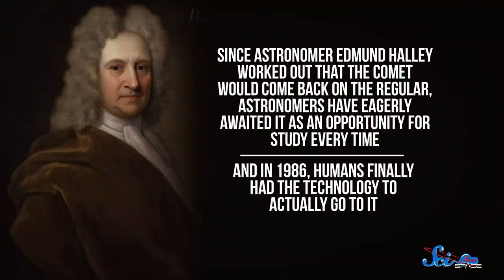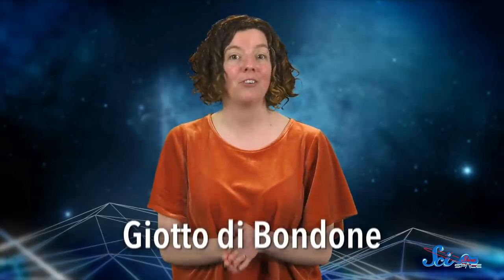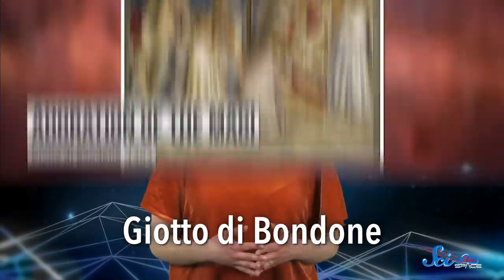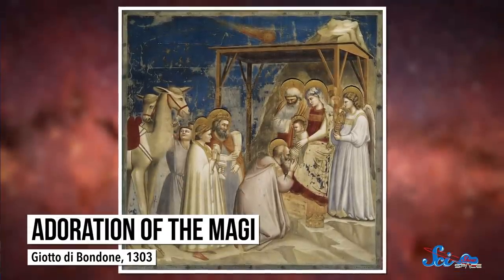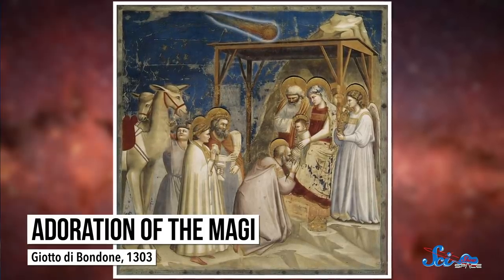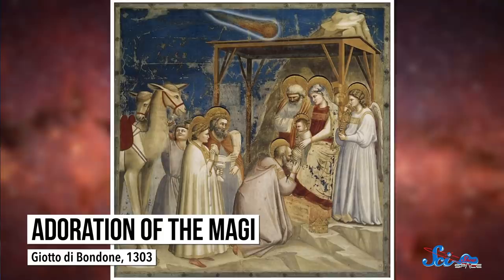In 1986, humans finally had the technology to actually go to it. We now understand that comets are remnants from the solar system's formation, making them helpful for understanding how our little corner of space came to be. And so came the Giotto mission, named for the Italian painter Giotto di Bandone of the late Middle Ages, on account of his representing the Star of Bethlehem as a comet in his painting Adoration of the Magi. It's believed he was inspired specifically by the 1301 visit of Halley's Comet, so naturally the ESA chose to name the space probe after him.